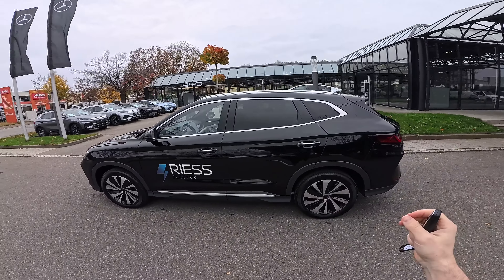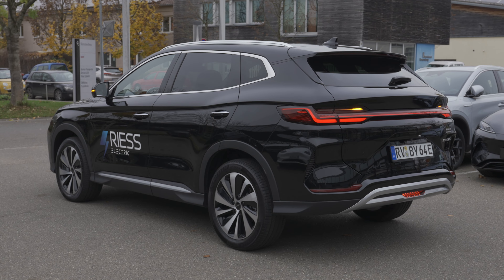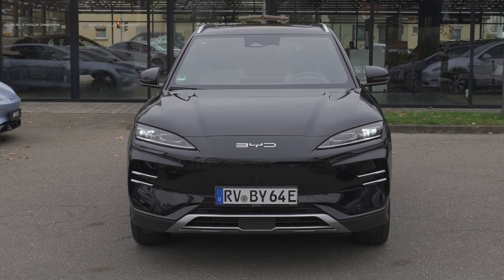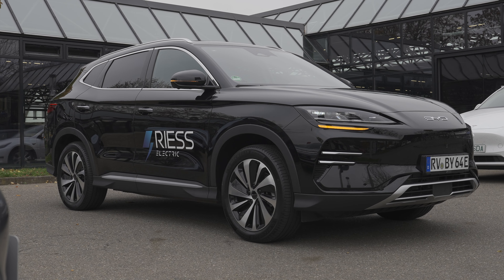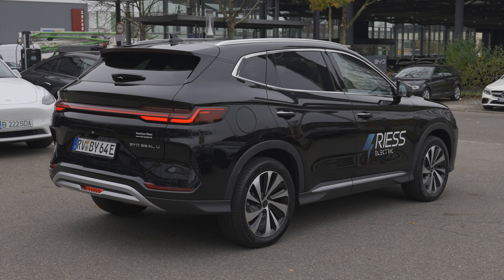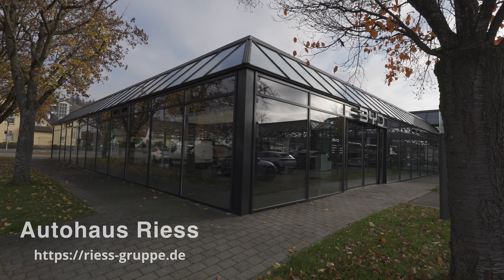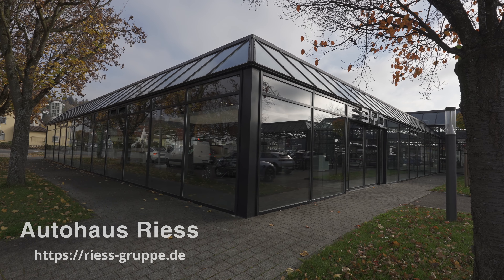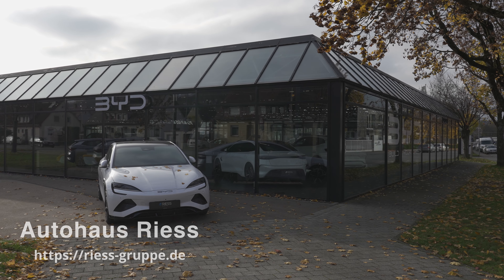I finally have the brand new BYD Seal U with me, and it's the first time I'm driving it today. I've been waiting a long time — I didn't have time to review this car before, but this week I finally made some time and came to Germany to test it. If you're in or around Germany, definitely check out Autohaus Ries — the link will be in the description. They are super nice and will help you with everything, and they have all the BYD models available.